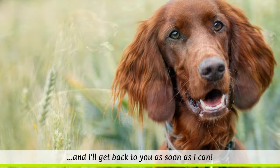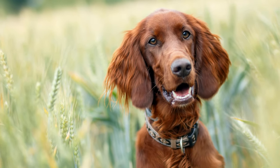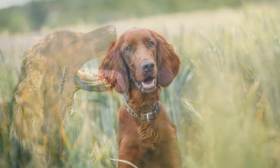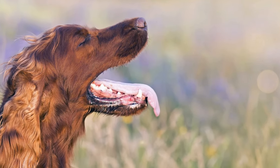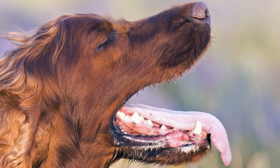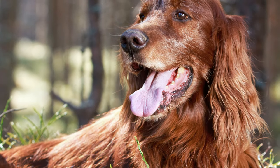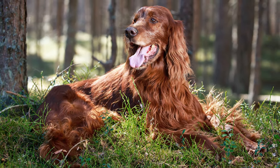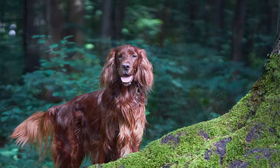The dogs are very good-natured and open-minded towards strangers. For this reason, they are not suitable as watchdogs, because they would probably excitedly greet every intruder. But it is precisely these character traits, coupled with their friendliness around children, that make Irish Setters loyal and loving family dogs. They also get on well with other pets.